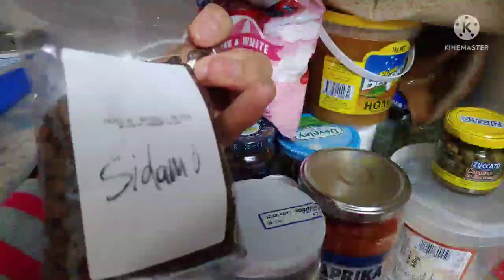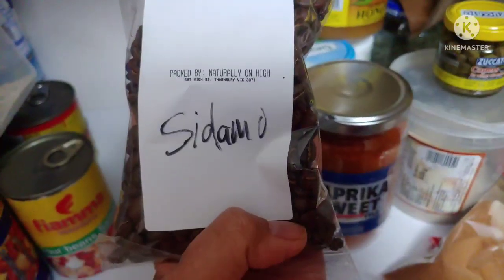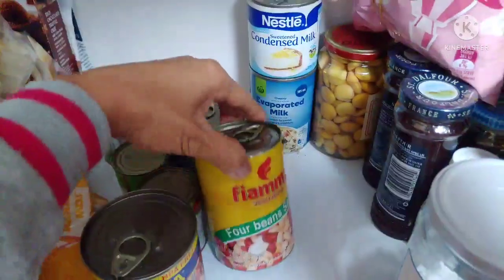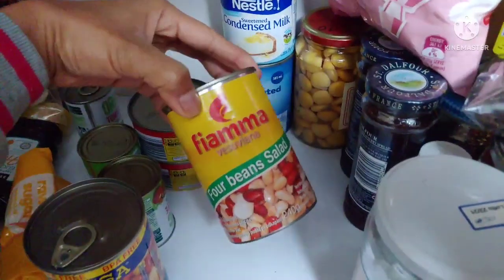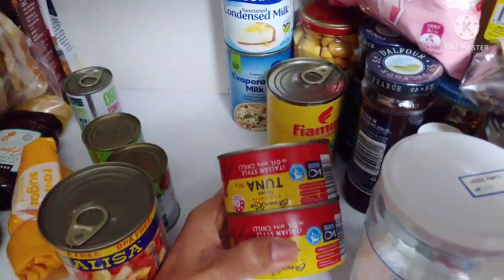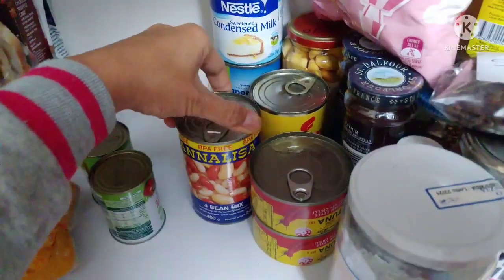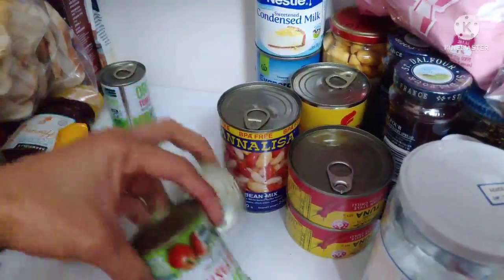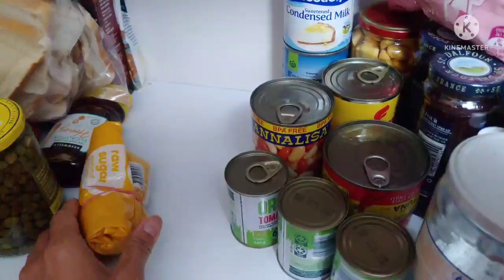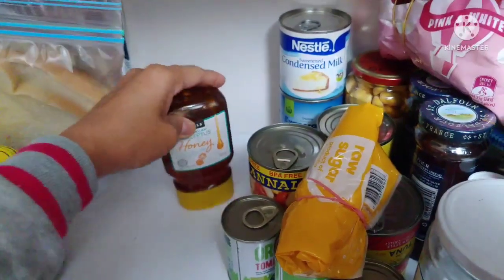This is coffee beans — Fisha coffee beans, it's called Sidamo. So I have condensed milk here, evaporated milk, the four-bean mix — you remember when I make salad, that's the one I use. And another beans, Annalisa brand. And tomato paste.